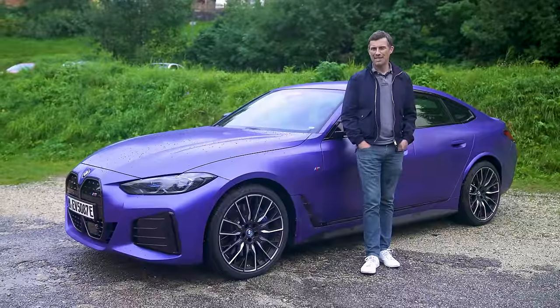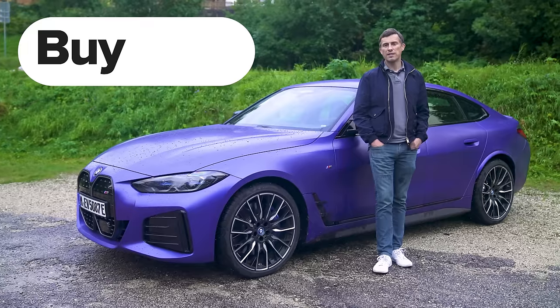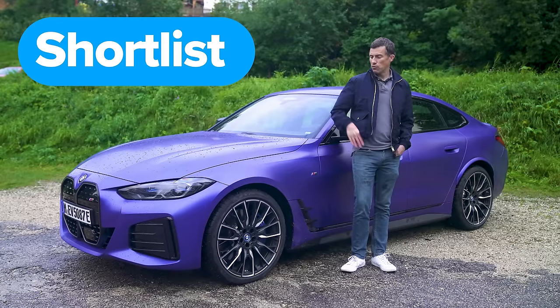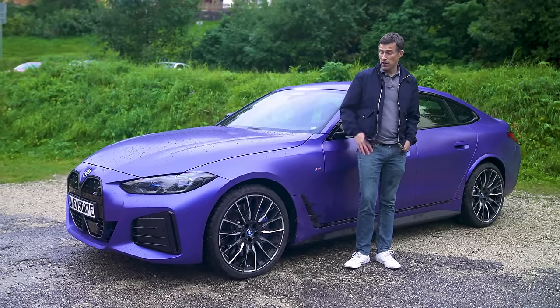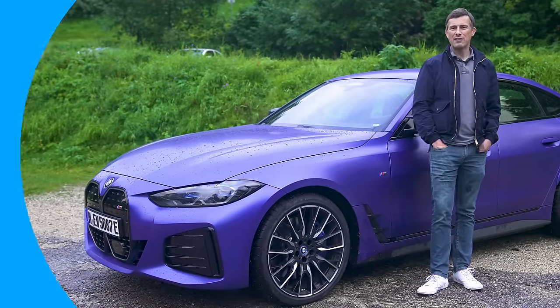So what's my final verdict on the new BMW i4 M50? Should you avoid it, consider it, shortlist it, or just go right ahead and buy it? I reckon you should shortlist the i4 M50. It's a really nice electric car that does so many things very well and it's fun to drive — just not quite as fun as an internal combustion engine car. Let me know in the comments whether you agree with my final verdict.